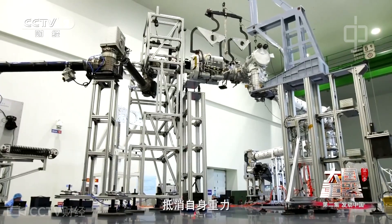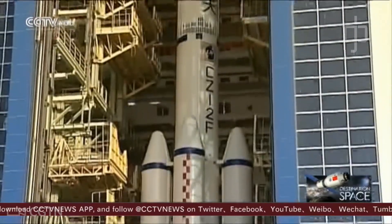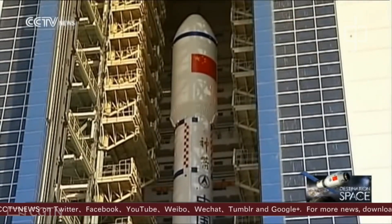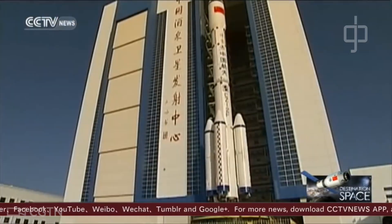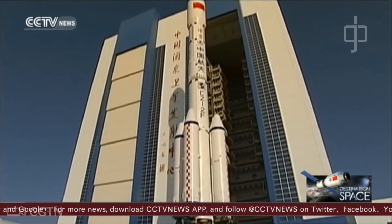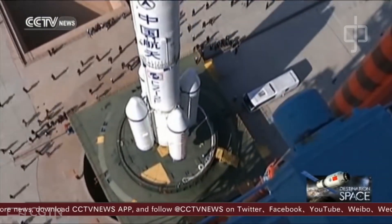The arms will also be used for installing experiments. The CSS will orbit with an inclination of between 41 and 43 degrees, closely matching the latitude of the Jiuquan Satellite Launch Center, from which the Long March 2F rocket will launch astronauts to the space station.